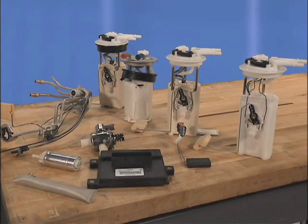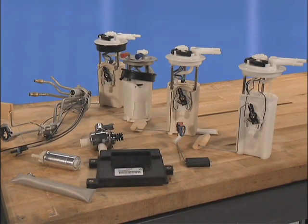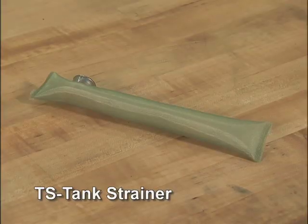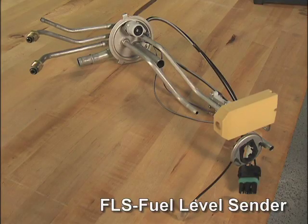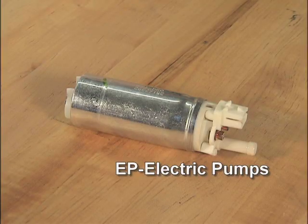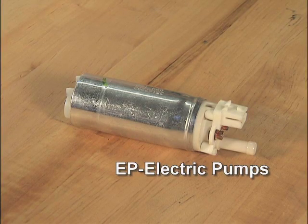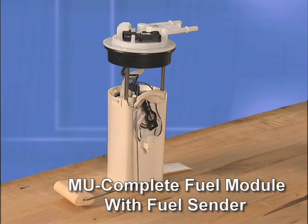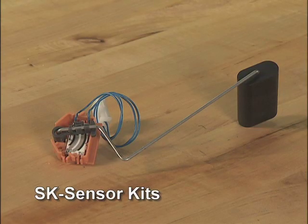ACDelco fuel pumps and fuel pump parts are available in many styles to meet original equipment service requirements. The different designs are designated by a part number prefix. Tank strainers begin with TS, while conventional fuel level senders begin with FLS. Those part numbers beginning with EP are electric pumps. Part numbers beginning with MU are complete fuel modules with a fuel sender, while fuel modules without a fuel sender are identified with an M. And finally, those beginning with SK are sensor kits.